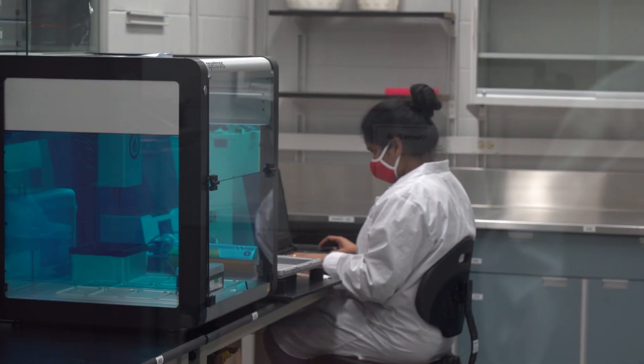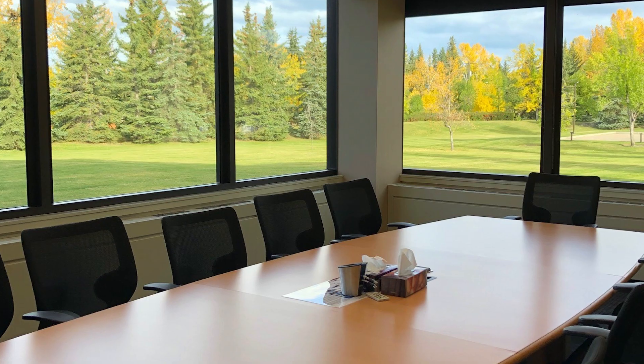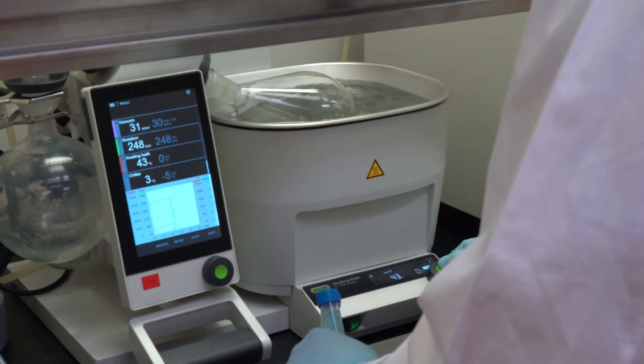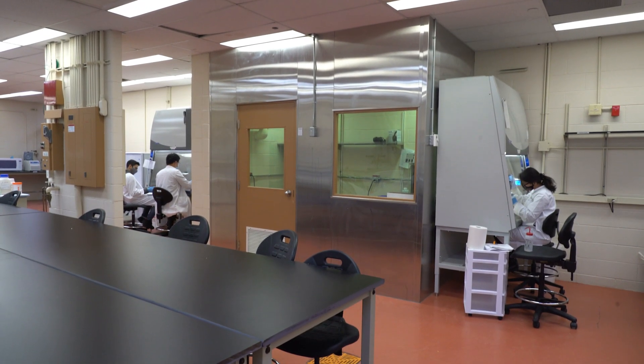Over 200 employees work within over 50 companies in our 127 thousand square foot facility. For as little as $500 a month, we offer over $2 million in life science research equipment, facilities and experienced technicians.